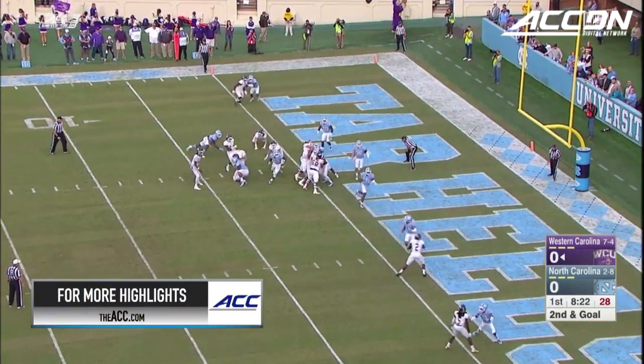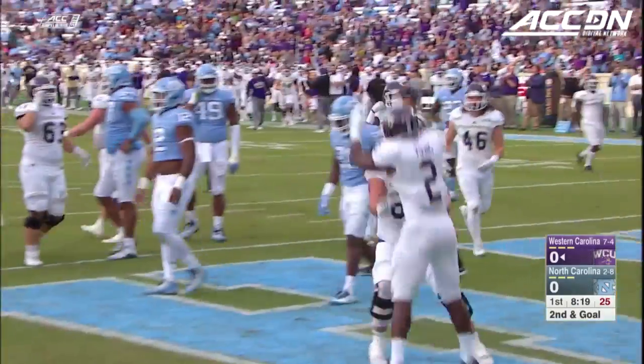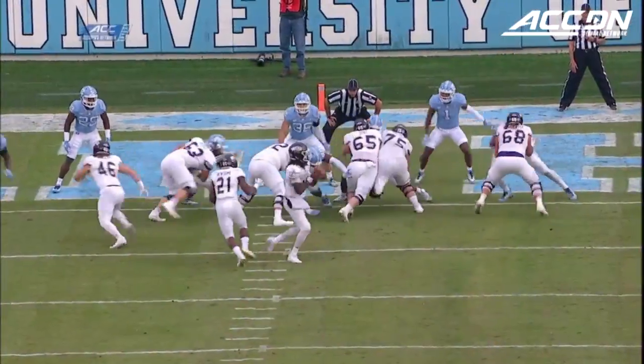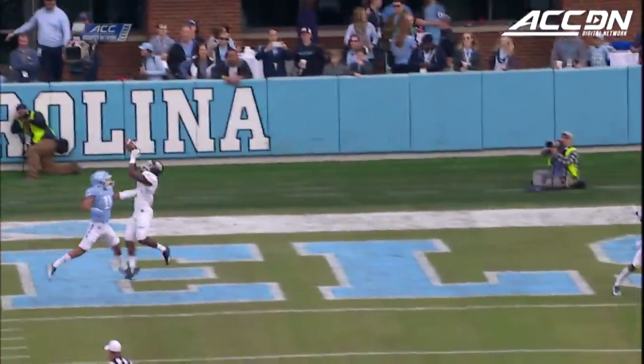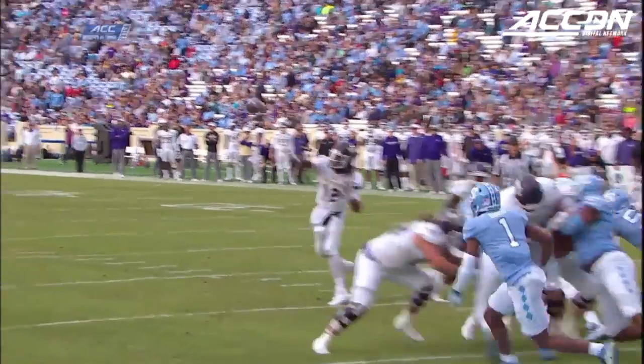35 of 44 with 23 touchdowns — throw to the end zone, passes caught, touchdown. Connell Young and the Catamounts are on the board early here at North Carolina.